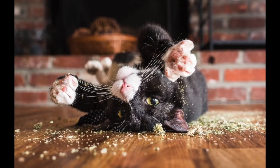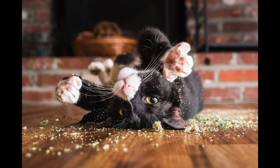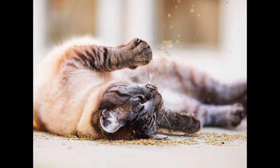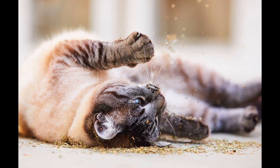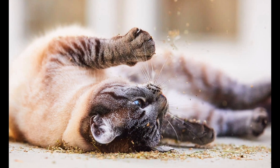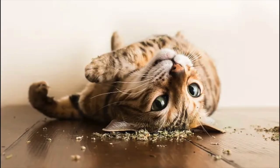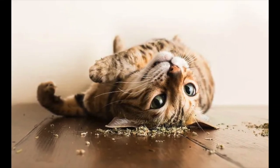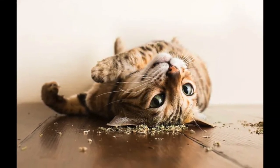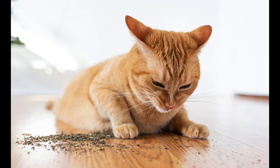If cats smell catmint without ingesting it, the nepetalactone triggers happy endorphins in the cat's brain — they will often roll onto their backs, flip, rub their faces, chew, sniff, drool, stretch, lick, and jump. In most cases they can become aggressive or hyperactive. When cats ingest catnip, they tend to mellow out. These highs can last between five to ten minutes. Your cat is a great judge of when they've had enough and will often just walk away.